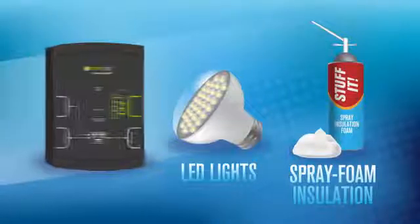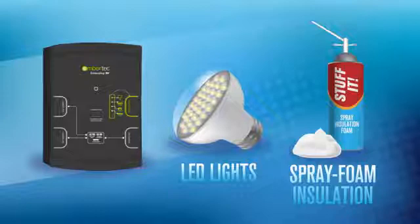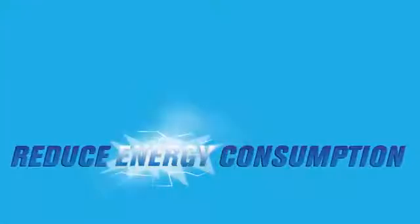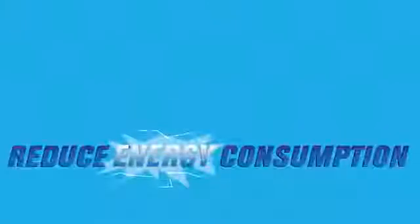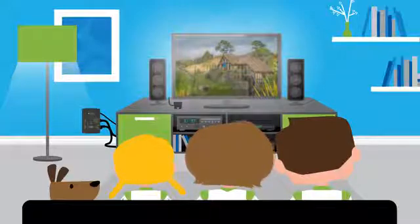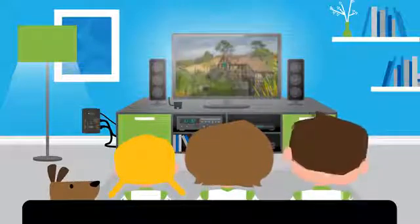Like LED lights and spray foam insulation, plug load management devices significantly reduce energy consumption with very little effort or change of user habit. Just plug it in and start saving, which makes consumer adoption easy. It's not theoretical.